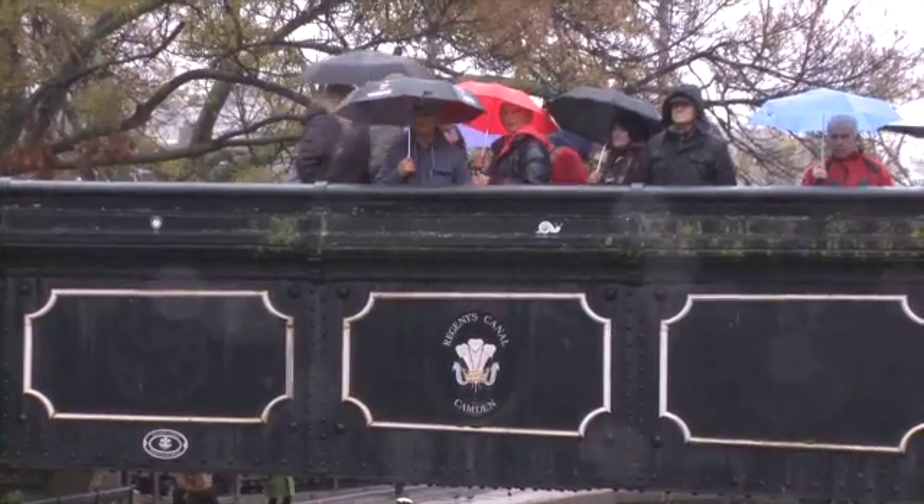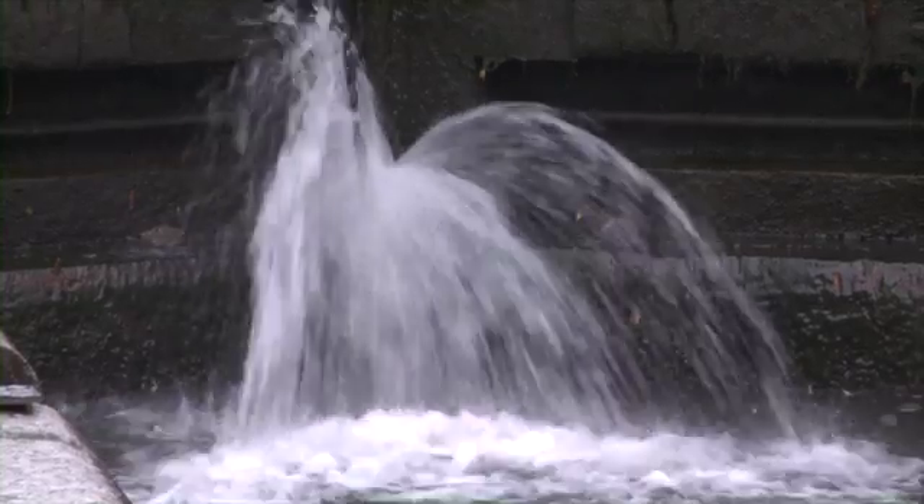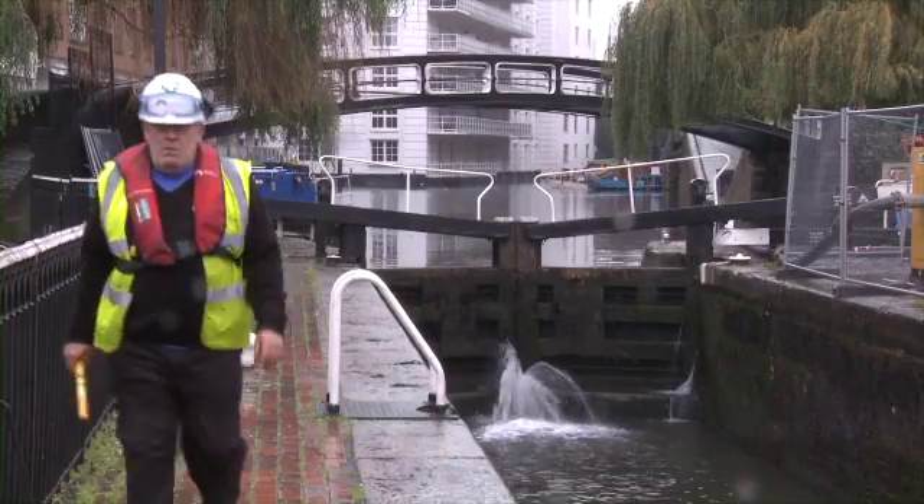We're replacing a bottom set of lock gates on lock one bay, as you can see behind me. The reason that we're replacing the lock gates is that they've become very worn, very old — they've been there for 25 years. They leak, and we need to retain the water.